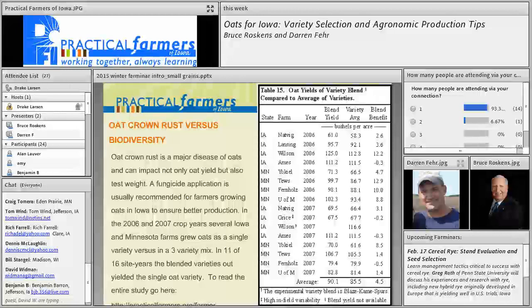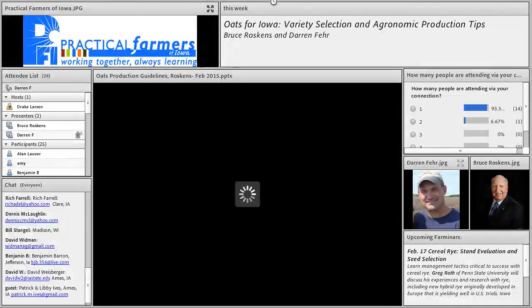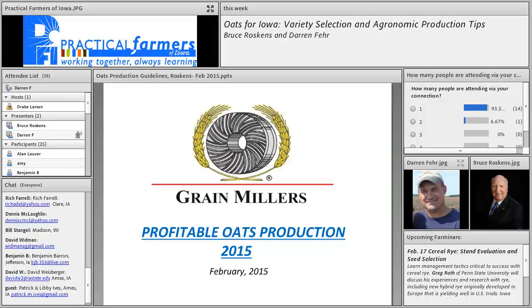Bruce Roskins from Grain Millers is going to be the first of our hosts tonight, but first Darren Fair gives a brief introduction. Darren is a farmer near Mallard, Iowa — actually near a little town called Plover. He's been farming since 1993 and switched to organic production in 1998, and has been organic ever since. He's grown oats all through those years with some good success and some not so good — last year being one of those not-so-good years. He still says he has a lot to learn and is looking forward to hearing Bruce's comments.